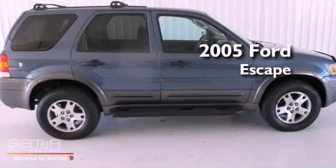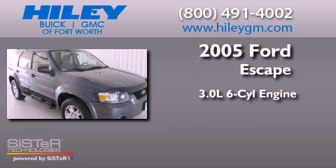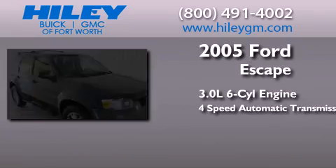This is a 2005 Ford Escape. It has a 3.0-liter six-cylinder engine and a four-speed automatic transmission.